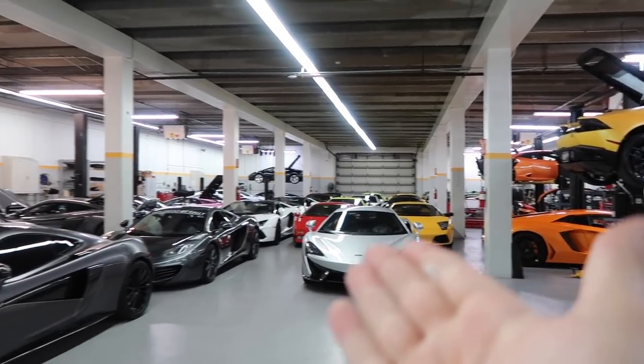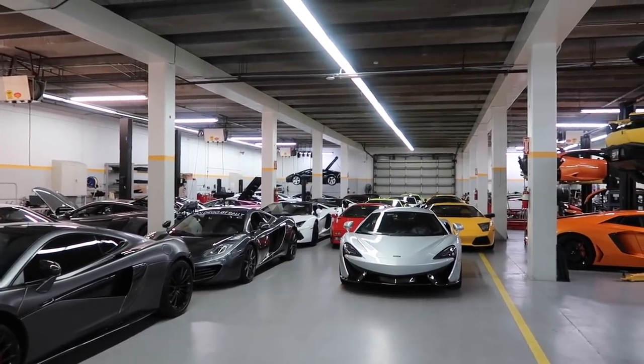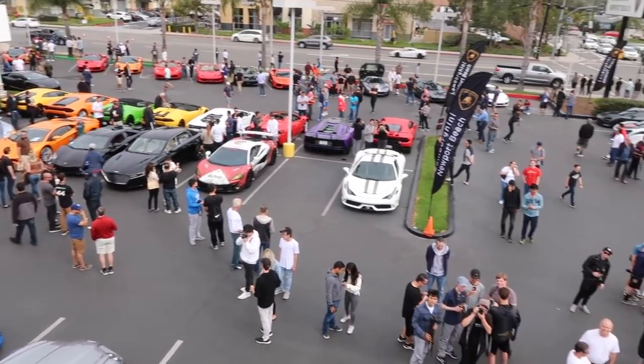We went inside for a quick second — this is the largest Lamborghini service center in the country and it shows. Just look at the amount of cars sitting in here in the shop. Obviously we've got McLaren of Newport Beach too, so we've got some McLarens in here — that's where I drove the 675 LT. Look at this display of cars!